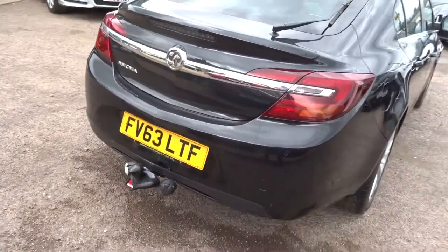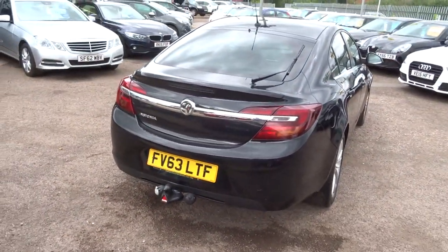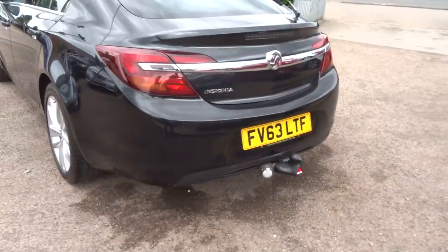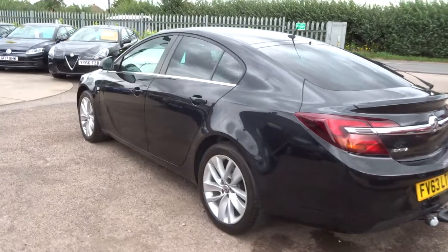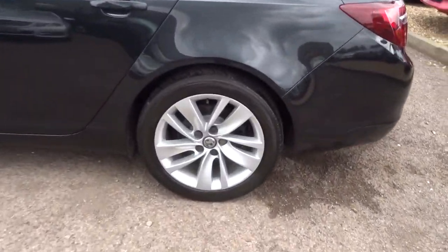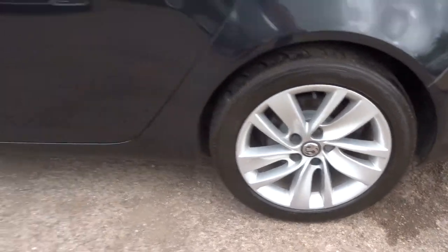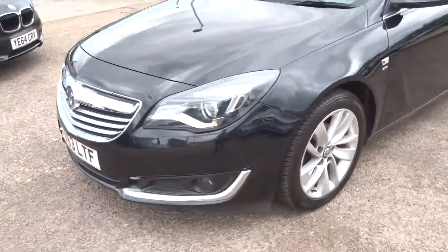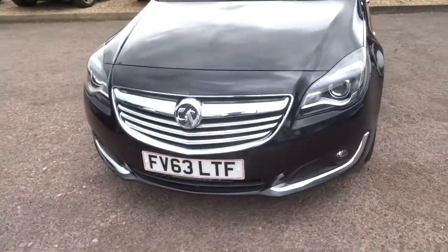This has done 37,000 miles. It's petrol, manual, 2013 plate, with a tow bar there with twin electrics — very useful. Privacy glass, multi-spoke alloys in perfect condition, and front and rear fog lights as well.